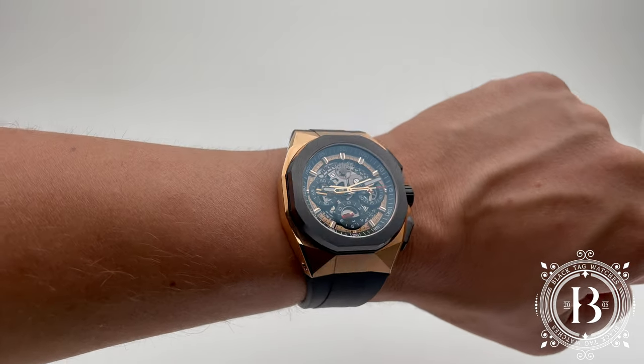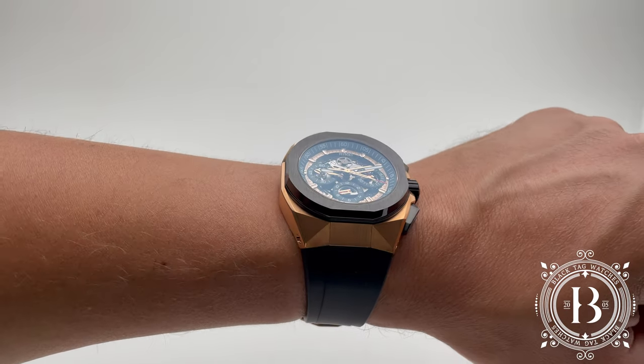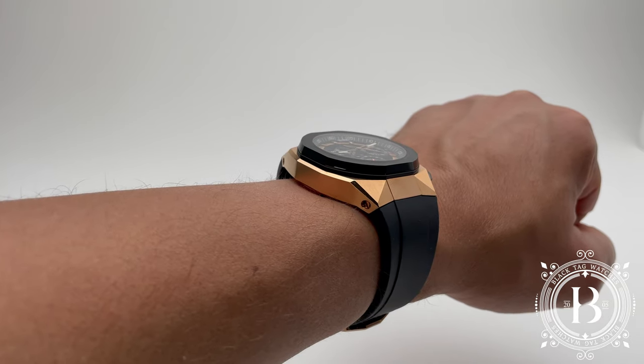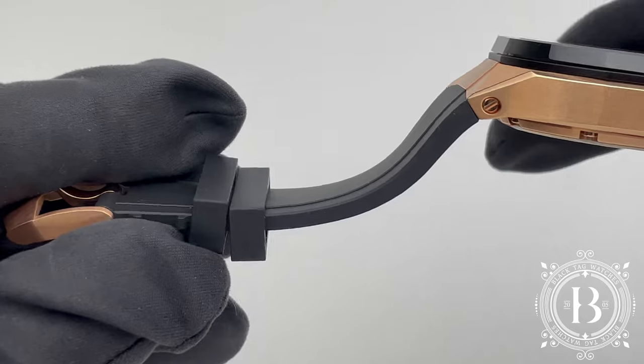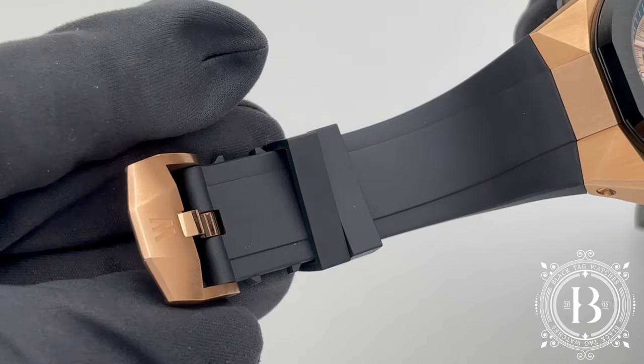I really like how the lines of the case continue down through the integrated bracelet, which by the way feels very comfortable and snugs to your wrist very well. This black bracelet is made of natural rubber and comes with a large stainless steel pin buckle with 5N rose gold PVD.